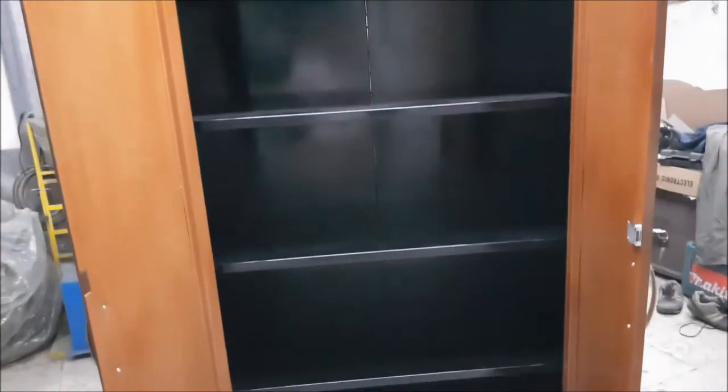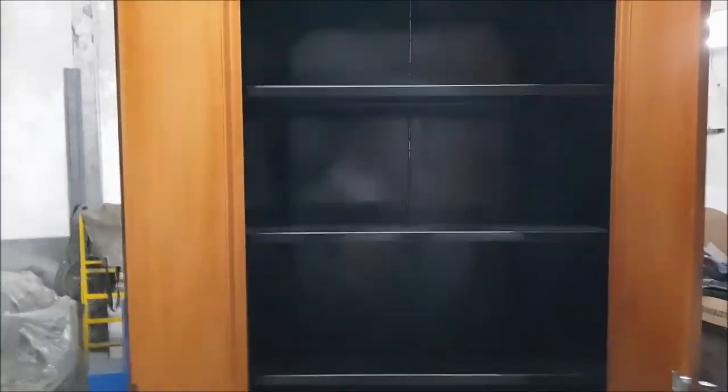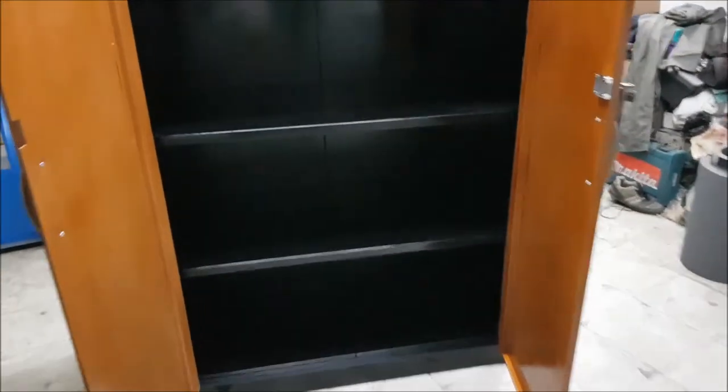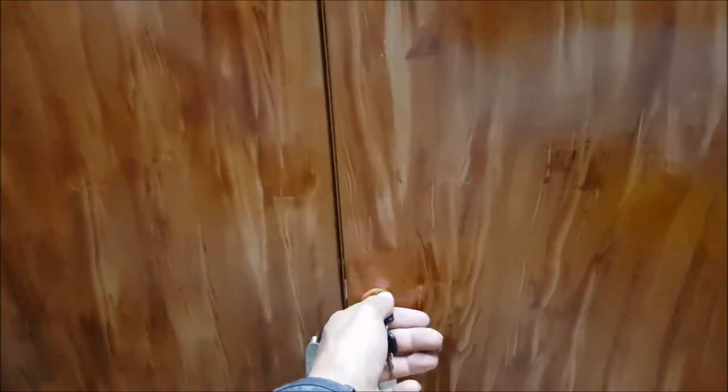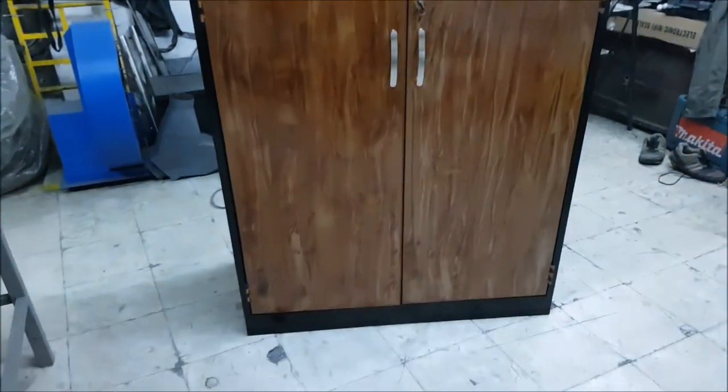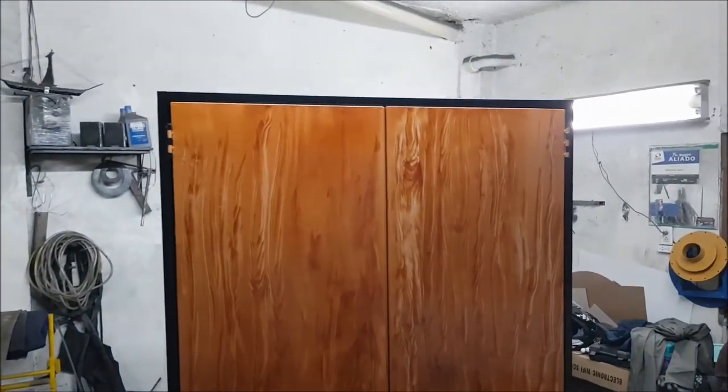Con refuerzos en las esquinas para movimientos laterales. Las bandejas resisten el peso de una persona — cada bandeja tiene un refuerzo en tubo cuadrado, que prácticamente puede subirse uno por ahí como una escalera. Con refuerzo en acero, con refuerzo.